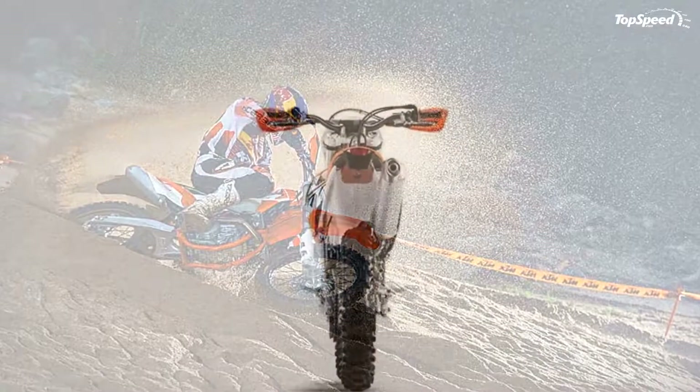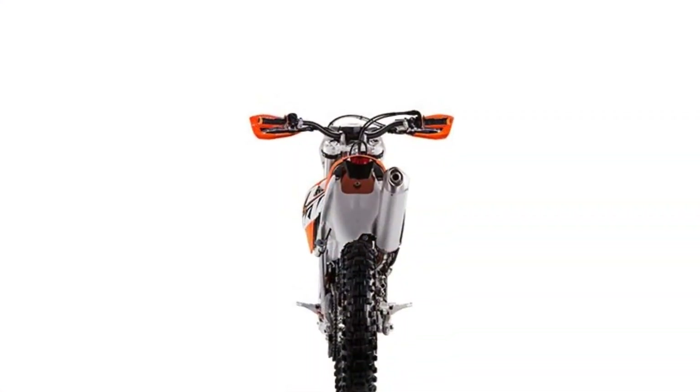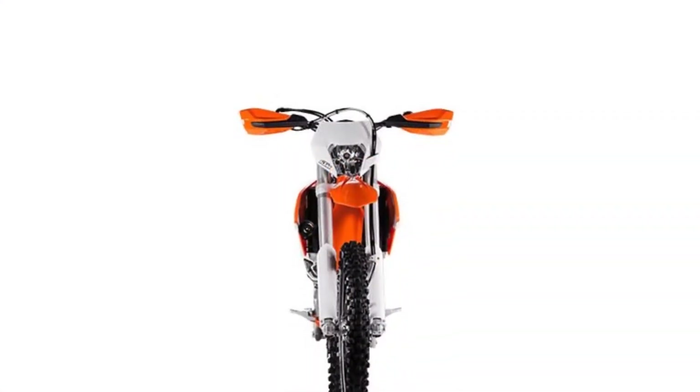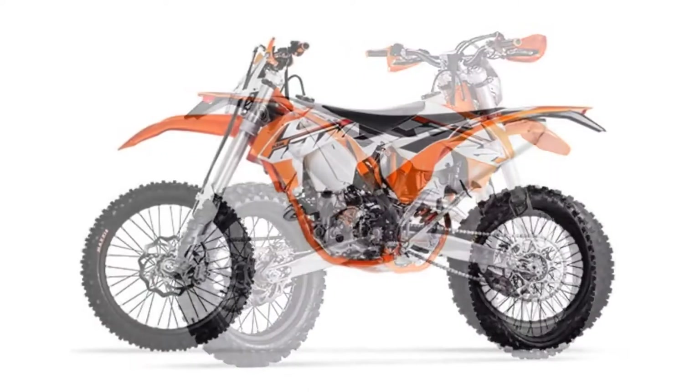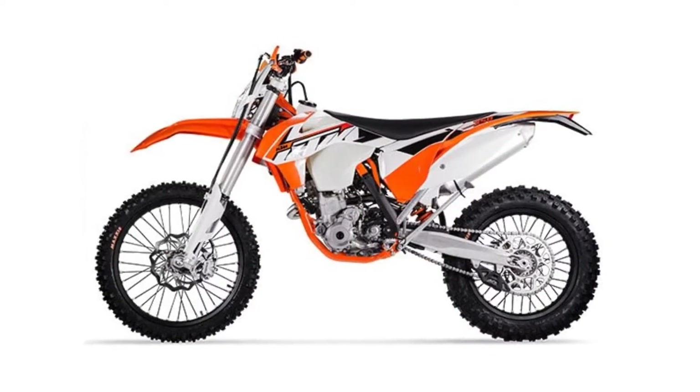You also get front and rear disc brakes, a 9-liter fuel tank, triple clamps, and black 7050 T6 aluminium giant rims. Hit the jump for more information on the KTM 350 EXCF.